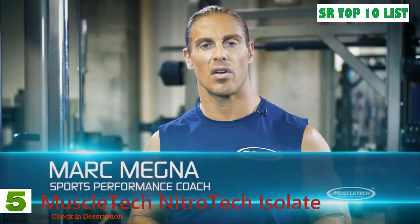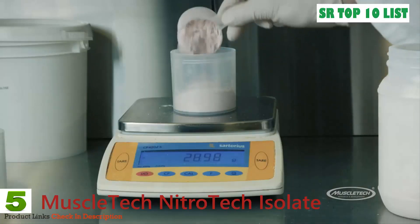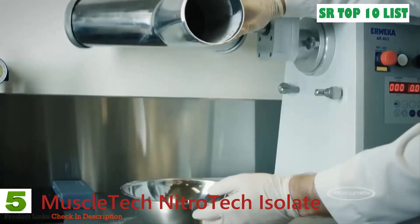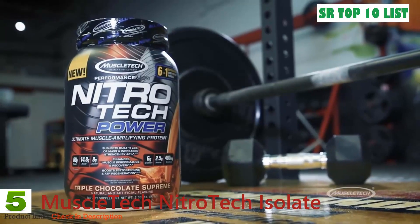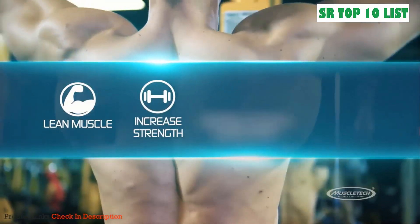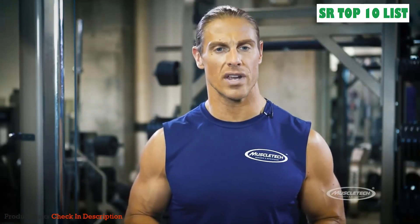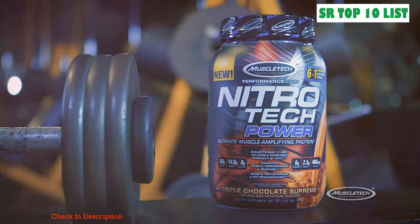Nitratech is built on real science for superior results. Over the last 17 years it has been a name consumers can trust. Building on this success, MuscleTech researchers have engineered a new addition to the Nitratech family — Nitratech Power — a formula packed with next-generation ingredients to help amplify athletes' training and performance goals, including building more lean muscle, increasing strength, enhancing muscle performance and recovery, and boosting testosterone.